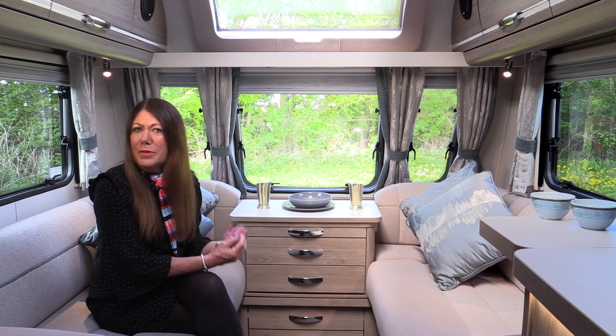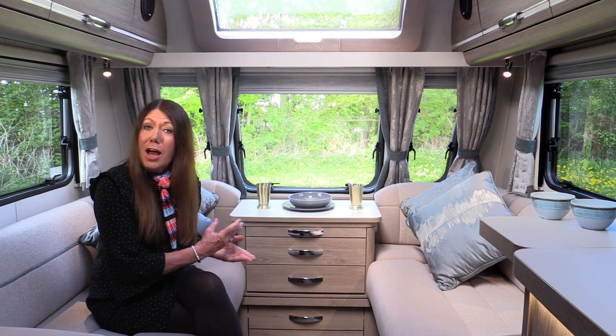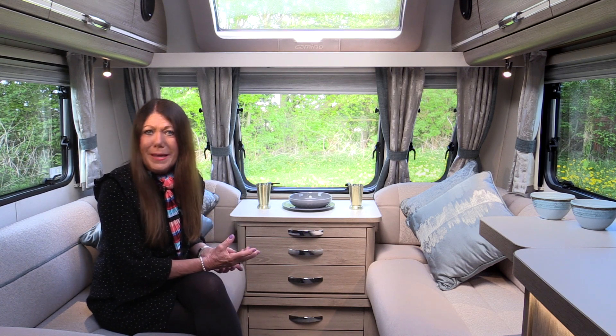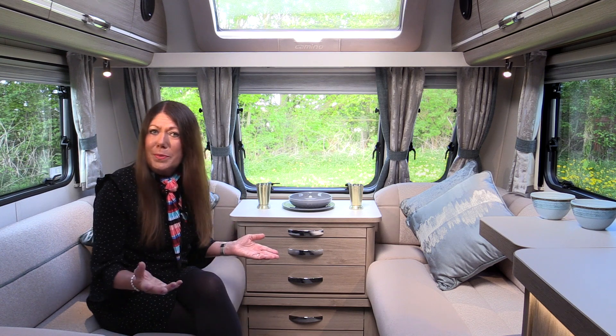Camino is the flagship of the Compass Portfolio. This is a range of four caravans that are unlike any others. That's because Caminos have metallic blue sides which shimmer in the sunlight.